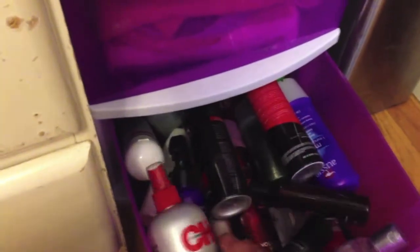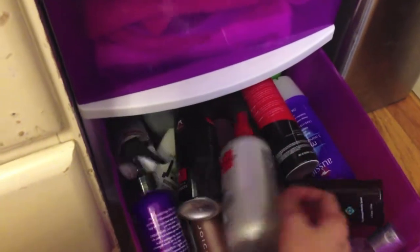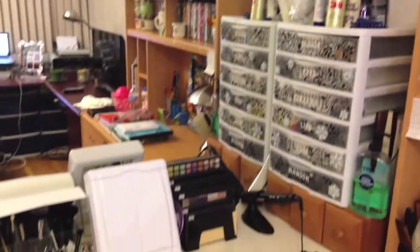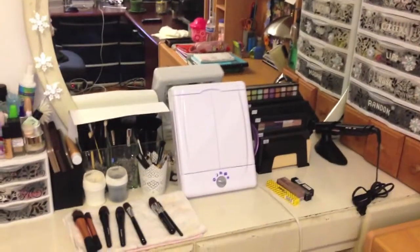On the bottom drawer I have all of my hair care products that I don't use as often — Moroccan Oil, chi products, Aussie 3 Minute Miracle, and a bunch of hair care backup products. So that is about it! I hope you guys enjoyed my makeup collection video. I hope you guys have a great day. Bye!